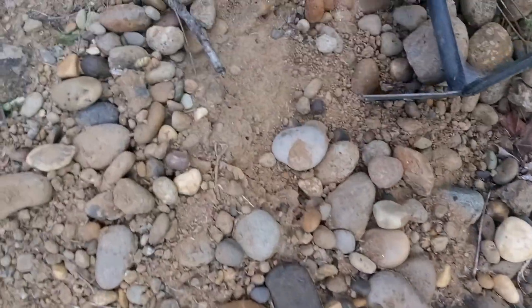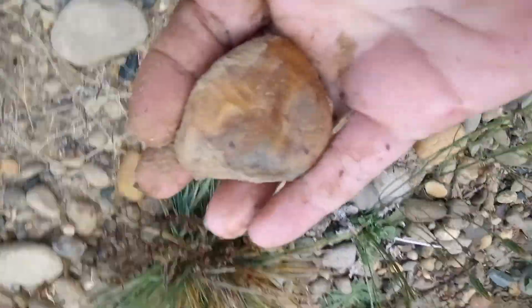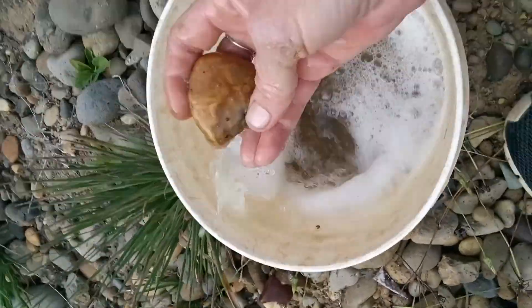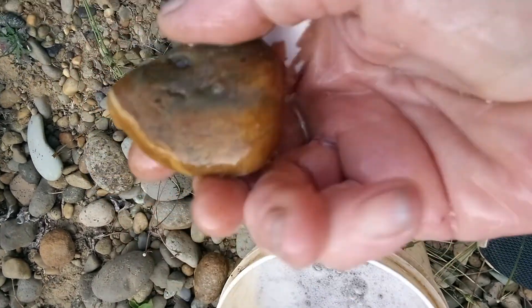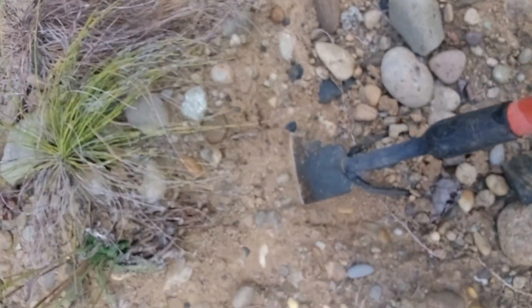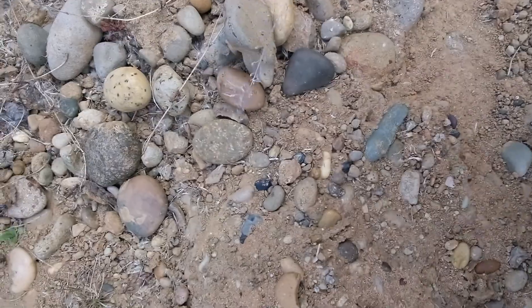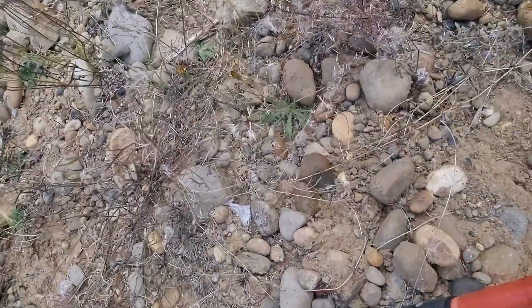I was climbing the hill and I was just finding agate after agate and I was going, what? Now that's cool — check this out. Pretty lines on it. That would make a good pendant. Someone likes those colors. This is down by Harvey Park. People are very noisy, but I need to look for rocks.